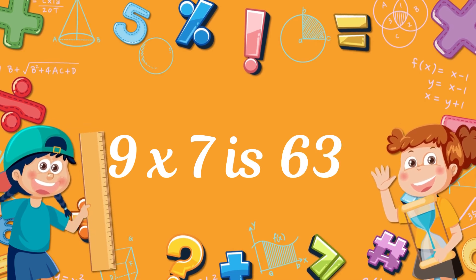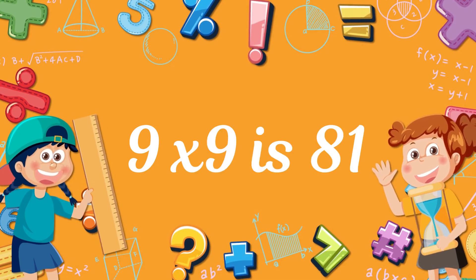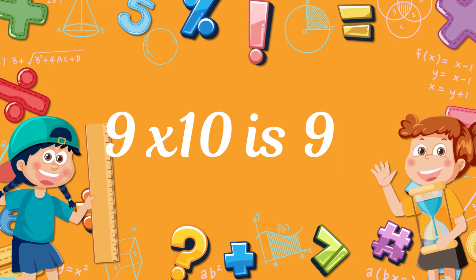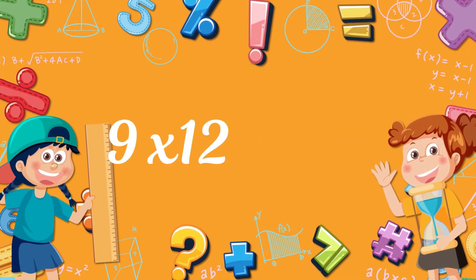9 times 7? 63! 9 times 8? 72! 9 times 9? 81! 9 times 10? 90! 9 times 11? 99! 9 times 12? 108!